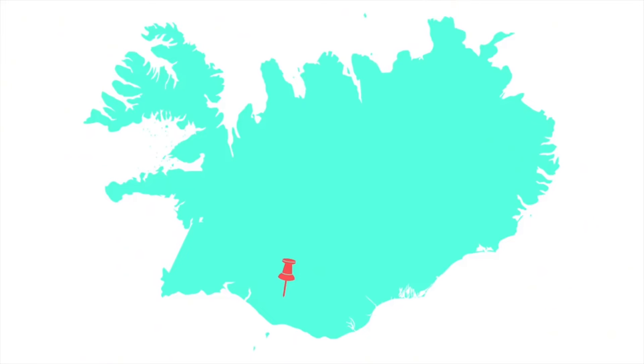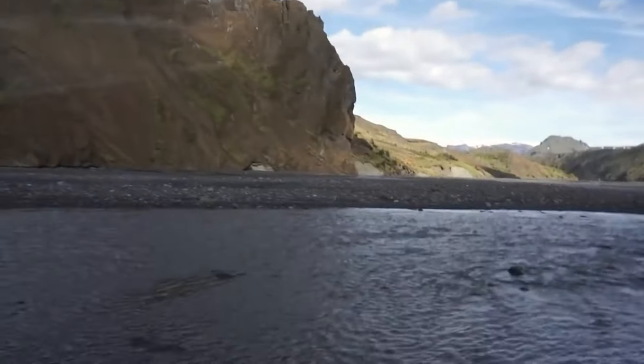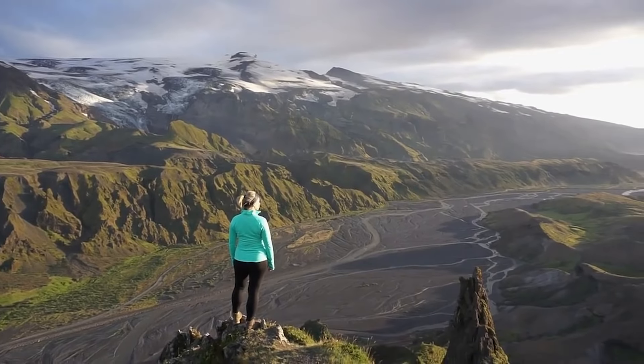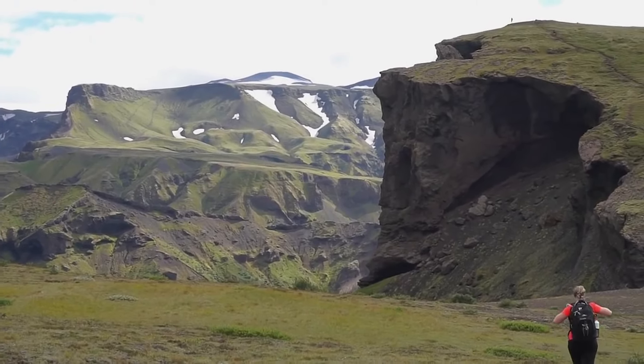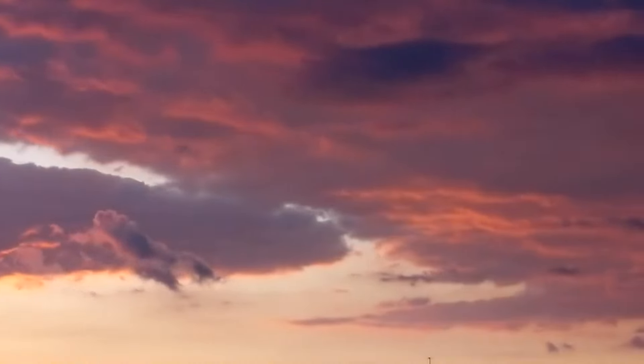The next detour off the ring road would be Þórsmörk, and this is part of the highlands or the interior part of Iceland. In order to access this area you do need a four-wheel drive, or you need to arrange transportation with a tour company that can get you in there, because it's quite a rough road and you do have to cross some rivers. Þórsmörk is a beautiful area for exploring and an absolute paradise for hiking. However, you can only access Þórsmörk in the summer months — typically only between June and September.